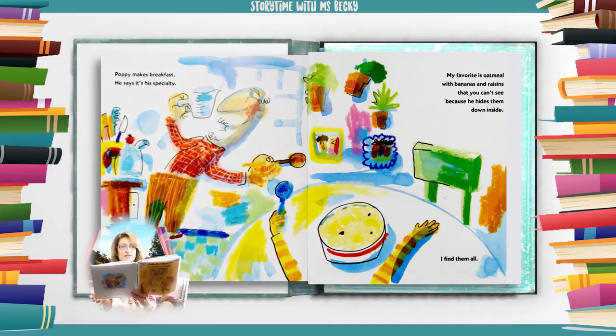Poppy makes breakfast — he says it's his specialty. My favorite is oatmeal with bananas and raisins that you can't see because he hides them down inside. I find them all.